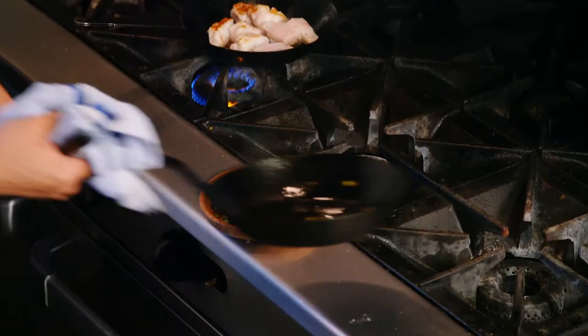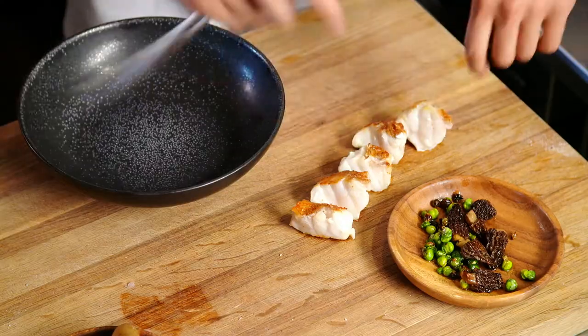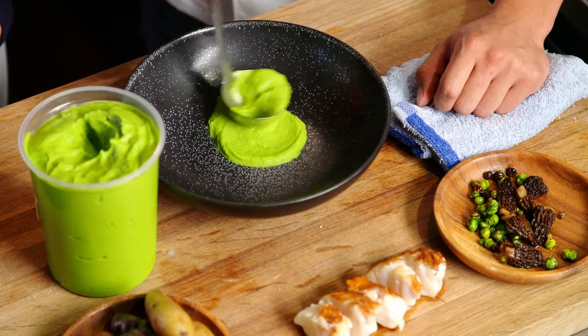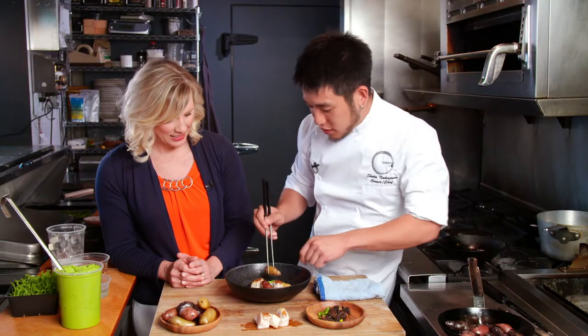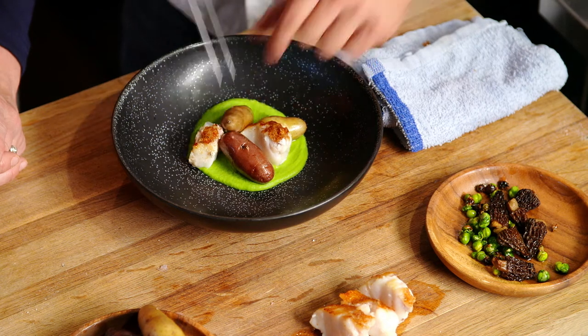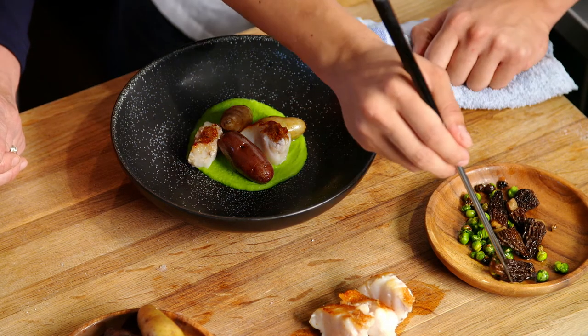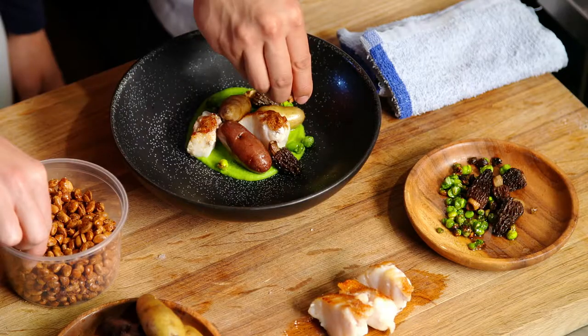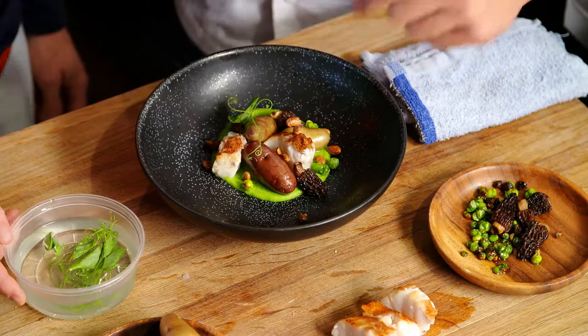With our veggies charred and our fingerling potatoes ready, Shota begins to plate. He starts by spreading a homemade pea puree, then he adds our components. The biggest flavor in the dish itself is going to be the fingerling potatoes, because it has so much more flavor compared to everything else. As a finishing touch, Shota adds dehydrated soybeans and pea shoot tips.